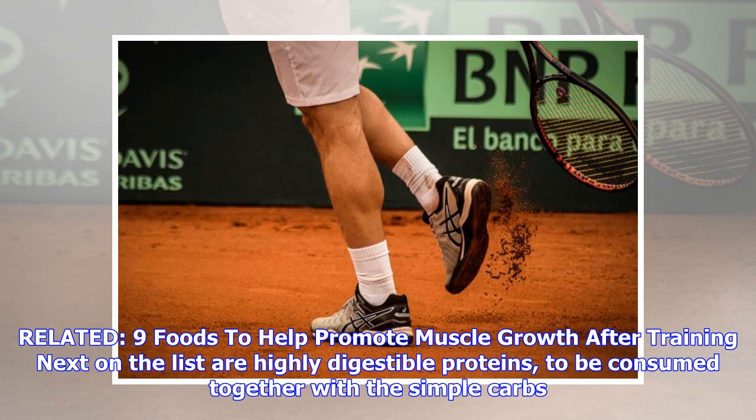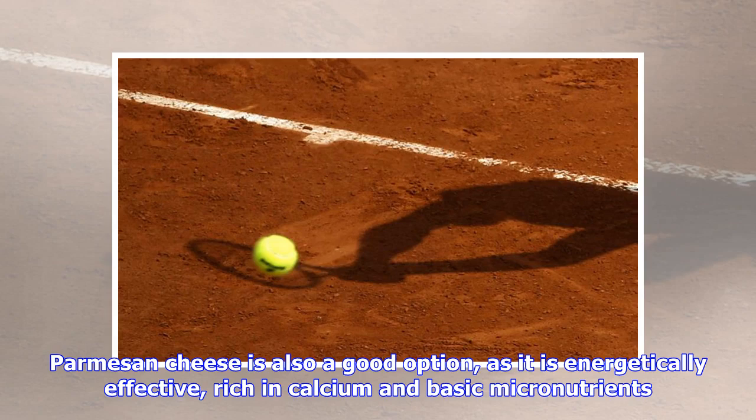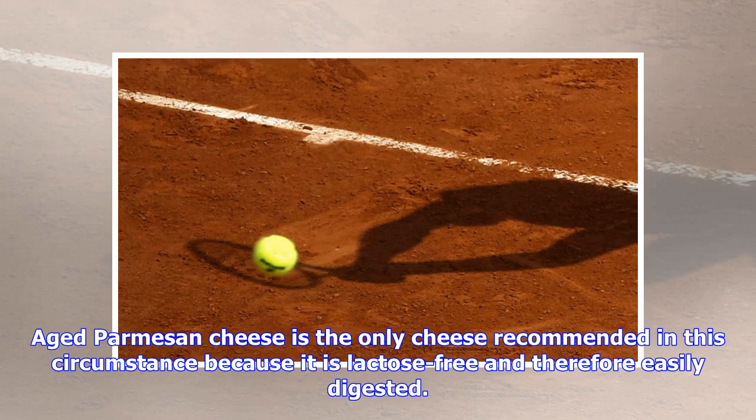Next on the list are highly digestible proteins, to be consumed together with the simple carbs. Tuna is a great choice — a practical, tasty food that is rich in proteins and essential fats, omega-3 and omega-6. Parmesan cheese is also a good option, as it is energetically effective, rich in calcium and basic micronutrients. Aged Parmesan cheese is the only cheese recommended in this circumstance because it is lactose-free and therefore easily digested.